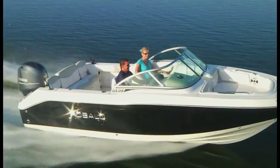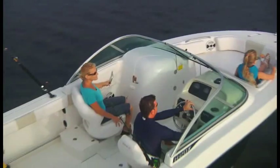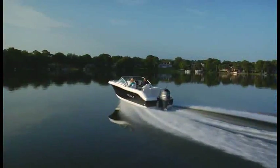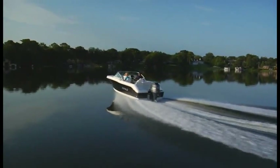Takeoff power is strong. Mid-range performance is effortlessly efficient. And the top-end performance — well, it just excites and delights.